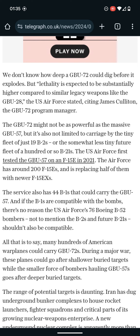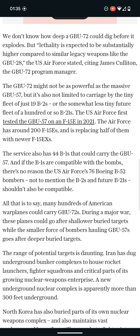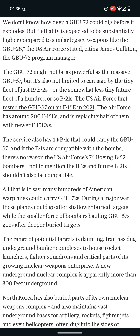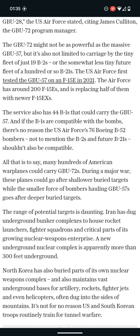The GBU-72 might not be as powerful as the massive GBU-57, but it's also not limited to carriage by the tiny fleet of just 19 B-2s or the somewhat less tiny future fleet of 100 or so B-21s. The US Air Force first tested the GBU-57 on an F-15E in 2021. The Air Force has around 200 F-15Es and is replacing half of them with newer F-15EXs.